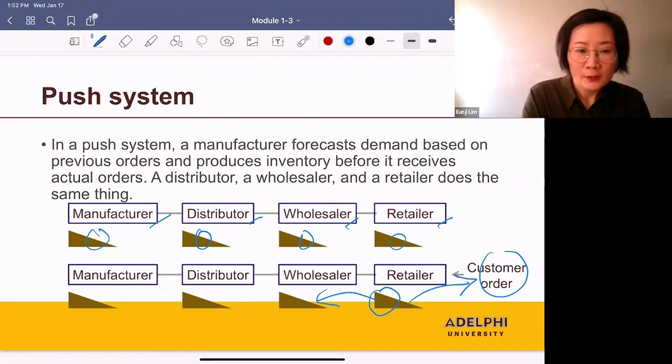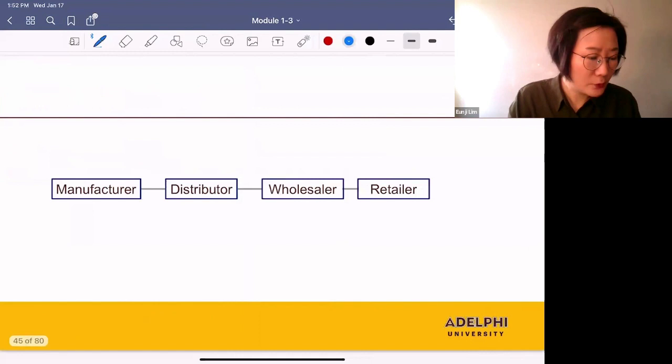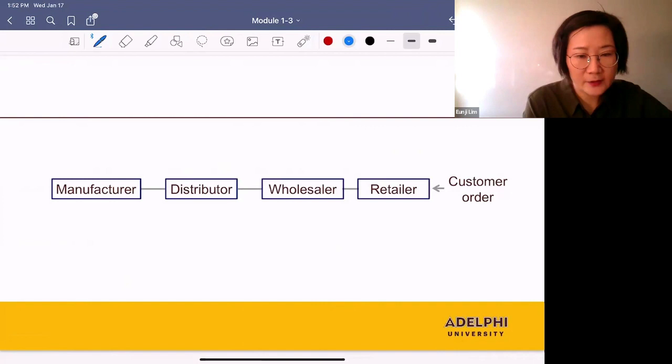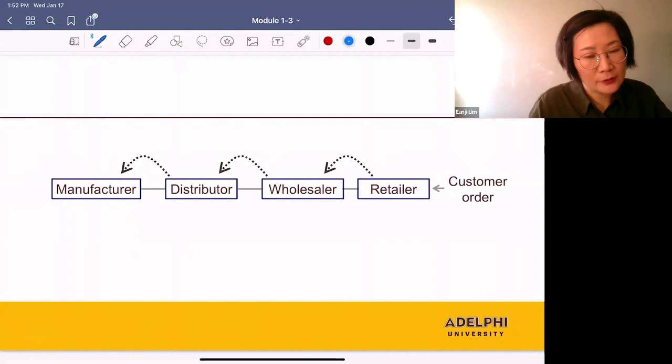In a pull system, a manufacturer waits until it receives an actual order and does not hold any inventory. A distributor, wholesaler, and retailer do the same — they don't hold inventory before receiving an order. Once a customer order arrives, the retailer places an order with the wholesaler. The wholesaler doesn't have inventory either, so it places an order with the distributor. The distributor places an order with the manufacturer, who then produces the product. Once ready, it's shipped to the distributor, wholesaler, retailer, and customers.